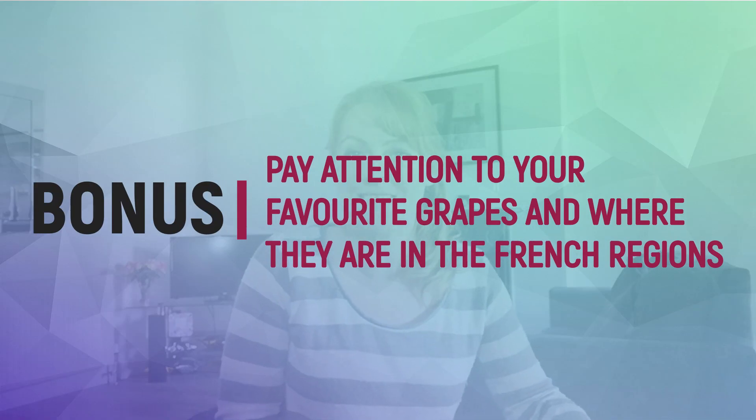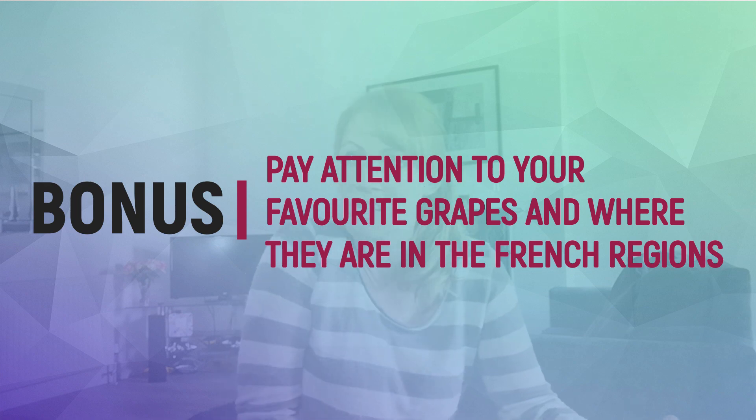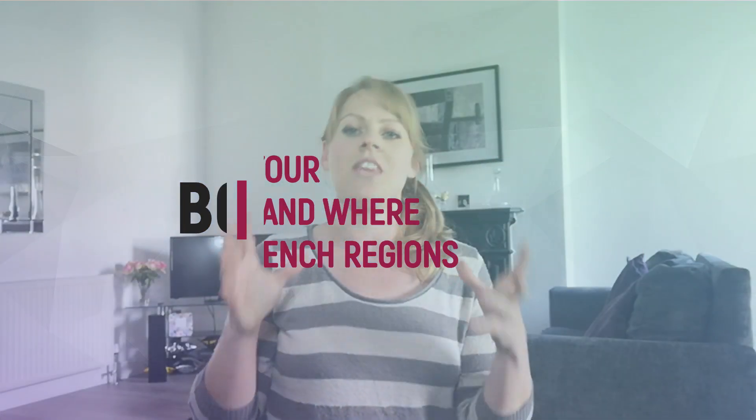If you want a little bit of an extra bonus, the best thing you can do is pay attention to grape varieties and start working out what grapes you like. Looking at the international grape varieties — get a pen and paper or pause this so you can remember what grape varieties come from which French regions. Burgundy in France: the white grape is Chardonnay, the red grape is Pinot Noir.